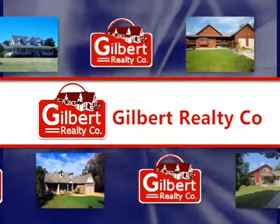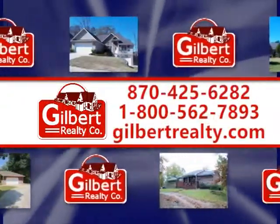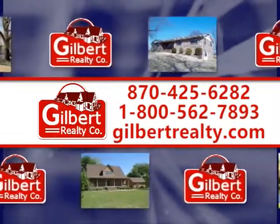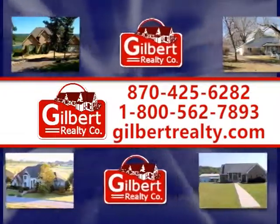Gilbert Realty Company, 425-6282, or toll-free 1-800-562-7893, or visit gilbertrealty.com for more information about these and other featured listings in the area.